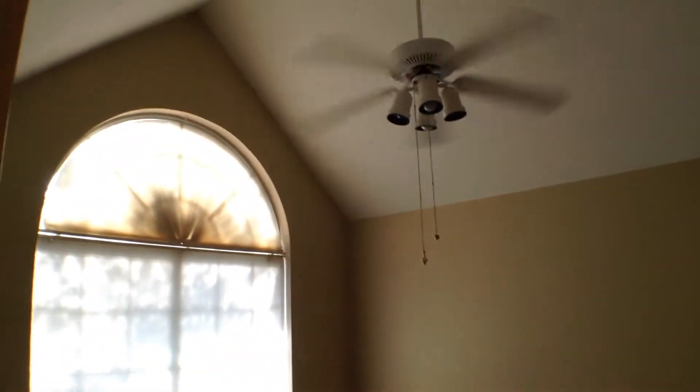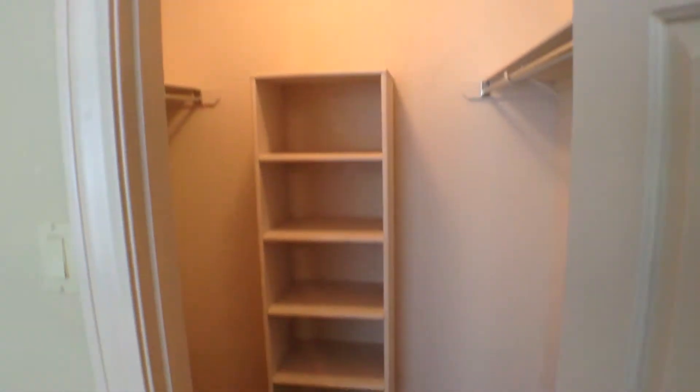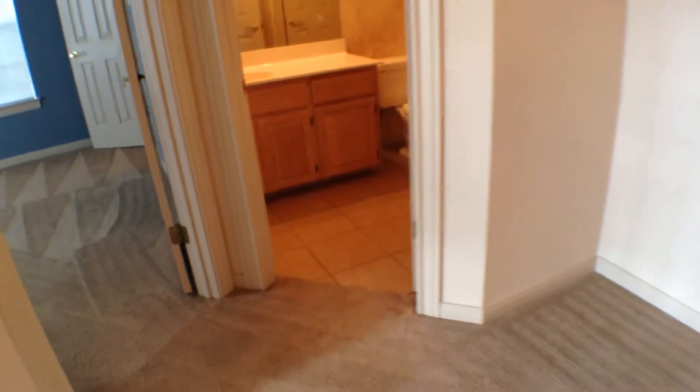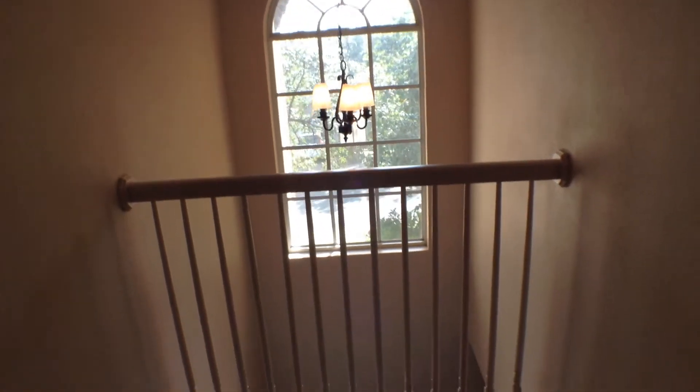Then you go into the other secondary bedroom, which also has high ceilings, a fan light, windows, ceiling fan with light fixtures, and a large walk-in closet. The hall bathroom has ceramic tile flooring, a nice vanity, and a ceramic tile tub/shower surround. There are also some architectural niceties where the balcony overlooks the fan-light window and the entryway below.